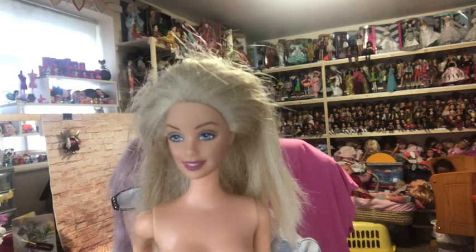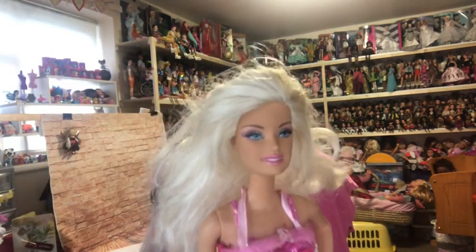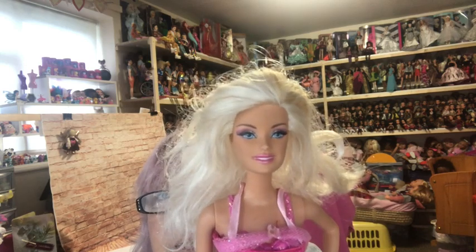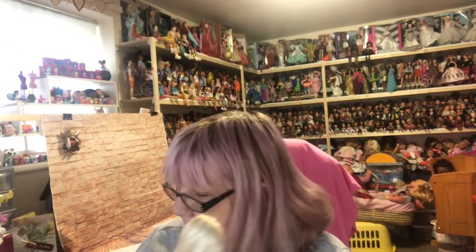Then we've got this girl — she's got Connexion hair, that really fine fluffy hair. She's a pretty girl. Oh look at her face — she's got a really unusual face, not one I see very often. She's got almost white blonde hair and a pretty pink sparkly dress with shoes. She's got one bent arm and one straight. I really like these.